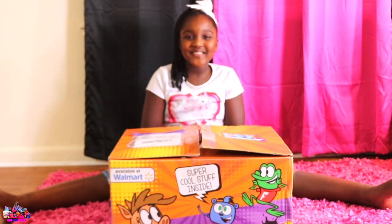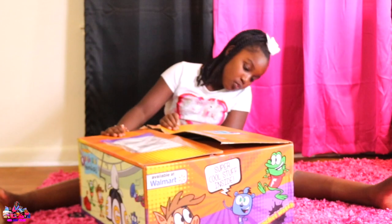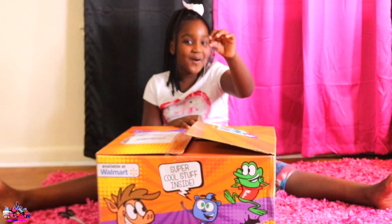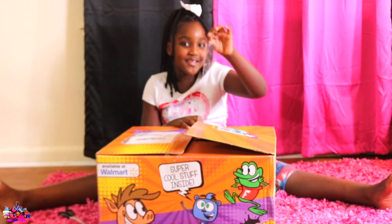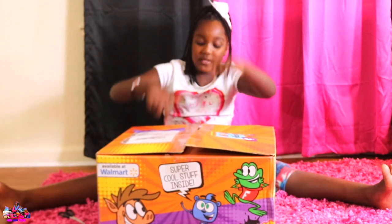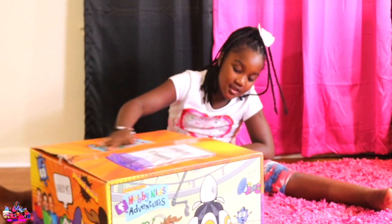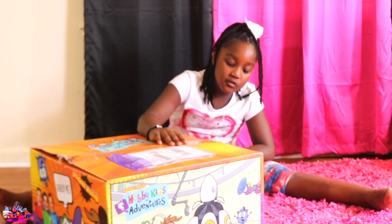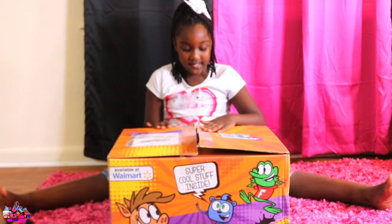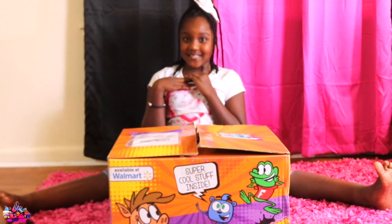Honey Boo Boo. Today I'm going to be opening toys from Barbie Kids Adventures. They just sent me these free toys. Thank you guys. Let's see what this says. It says super cool stuff inside. And it says unbox me. It talks.